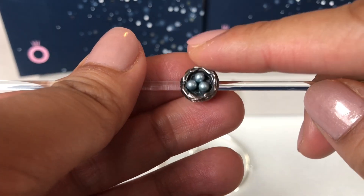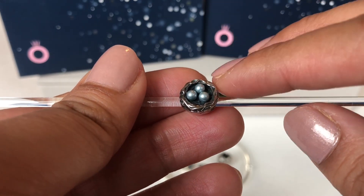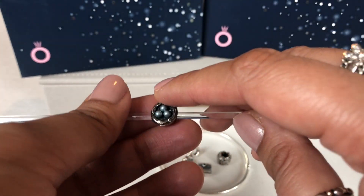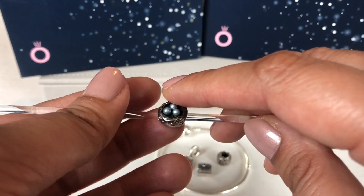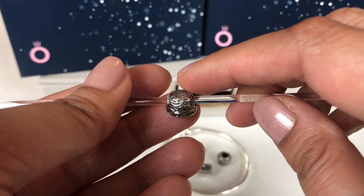The first time I ever saw this charm was in Lily's video. She goes by Pandora by Lily on Instagram and here on YouTube too I think, and I just fell in love with this charm. I love the details on it.